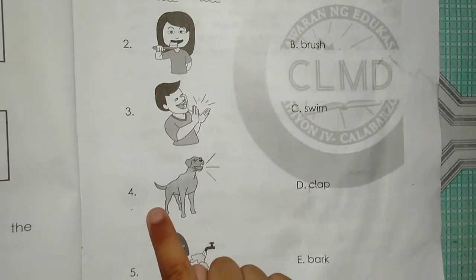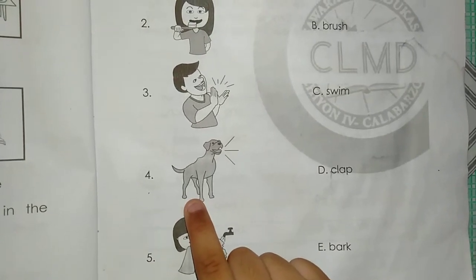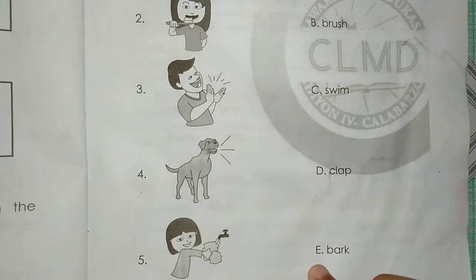Number 4. The dog is barking. The answer is E. Bark.